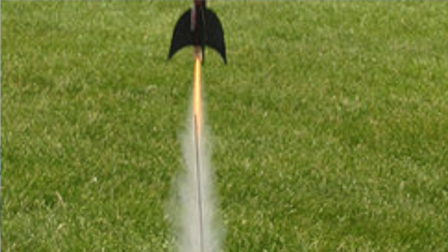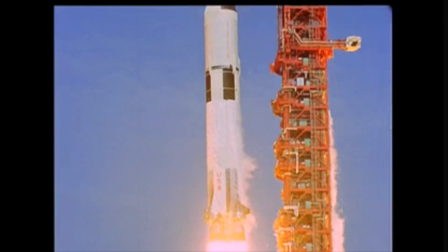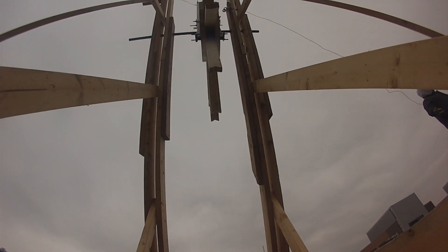Senior year, we start out with a two-stage rocket and rocket history. We learn about NASA and all the programs that went to the moon and didn't quite make it. After that, we start on pumpkin chunking. We build machines to throw pumpkins as far as we can, and this year we decided to throw it the farthest we could. We broke the record.